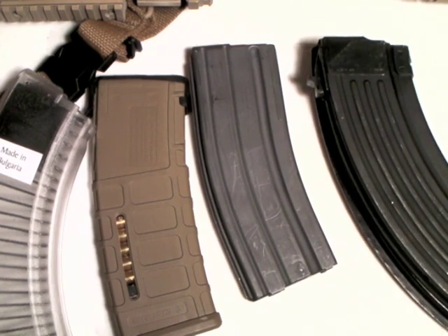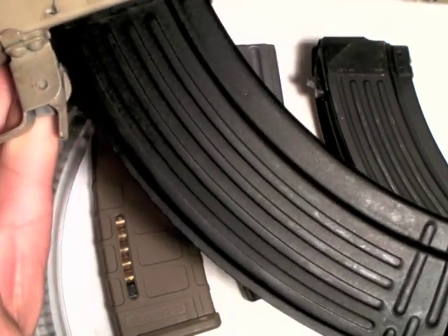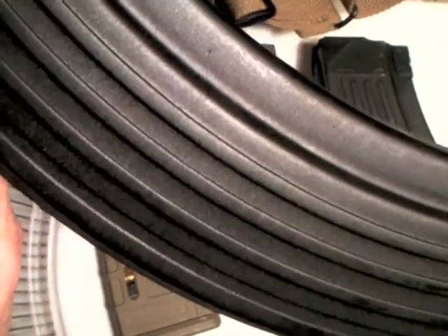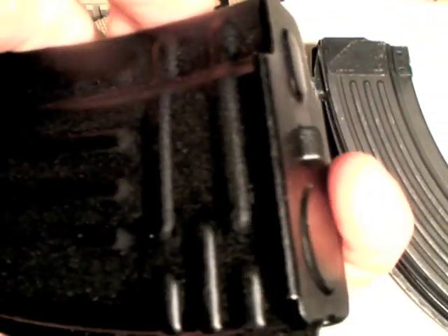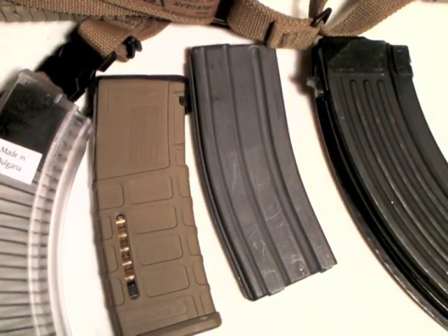Use quality mags. By the way, this gun here is running a polycarbonate black composite-body magazine with a steel bottom and steel feeding lips — just an aside.